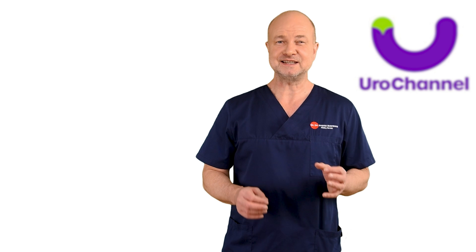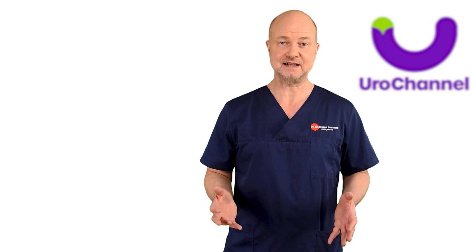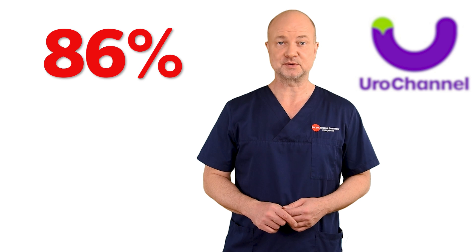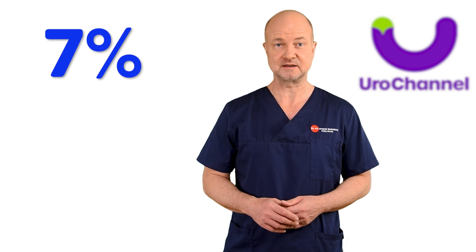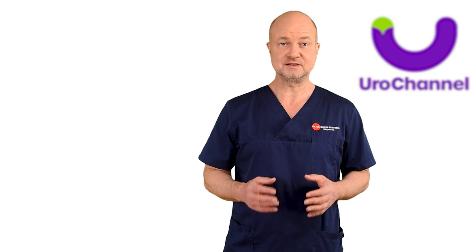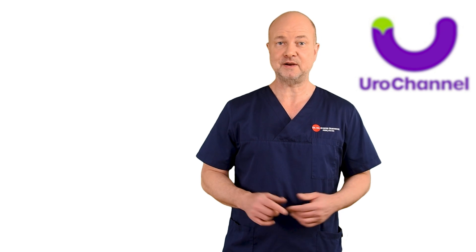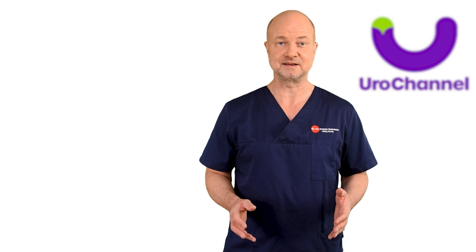Prostate stones are extremely common. However, the exact percentage of men with prostate calcifications is unclear. According to some studies, it is as high as 86%, while other publications report it to be as low as roughly 7%. According to my experience, the formation of prostate stones is clearly age-related. In the older male above 60 years, they are kind of a standard finding — definitely closer to 86% than to 7%.